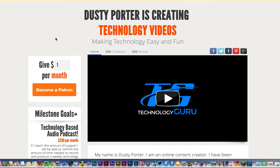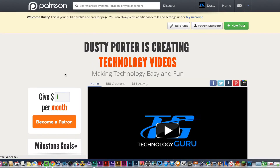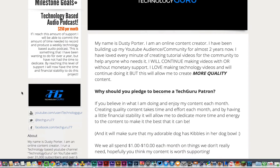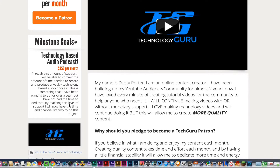Here you can see my Patreon website URL — it's patreon.com/techguru77. Going down, it shows all of my YouTube videos under the creations section on the home page. It tells a little about myself, what I do on YouTube, where I see the channel going, and over here I have some milestone goals.